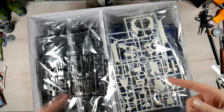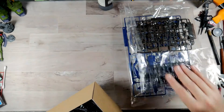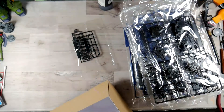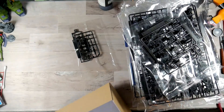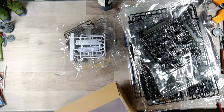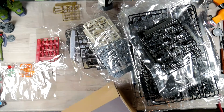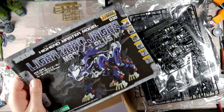Let's take a look at everything that's in here. You get 22 baggies, one decal sheet, and one thick instruction booklet.